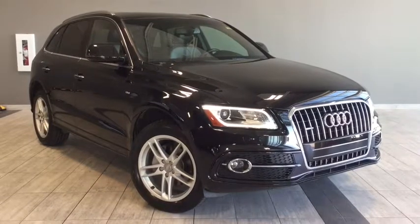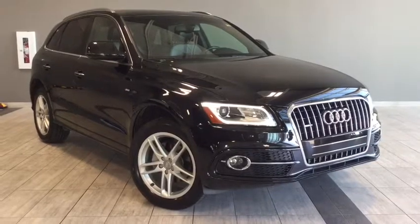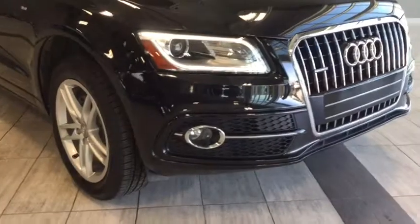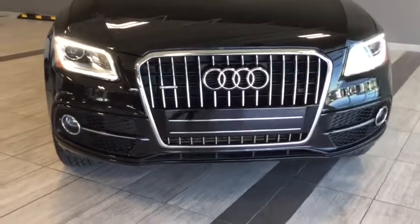Hello and welcome to another video walk around with myself Alisa here at Toyota Northwest Edmonton. Today we'll be taking a look at this 2015 Audi Q5 2.0T Progressive S-Line — a gorgeous 4-door, 5-passenger all-wheel drive SUV in a stunning jet black color.